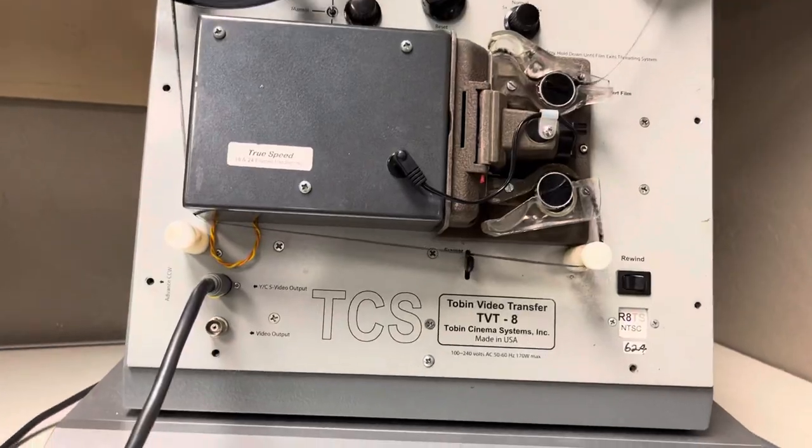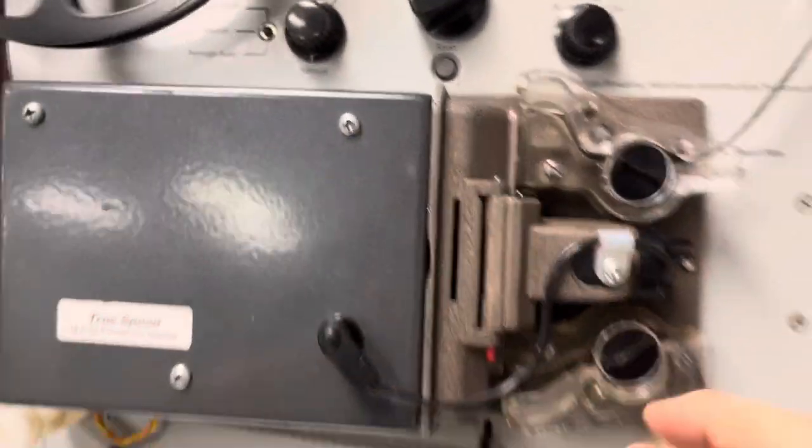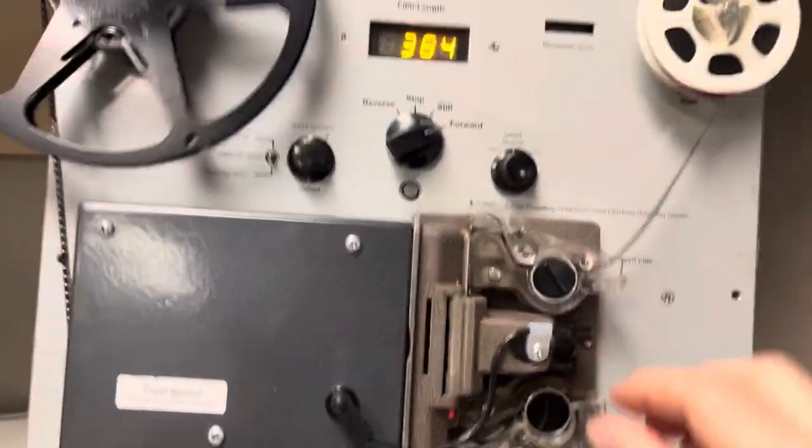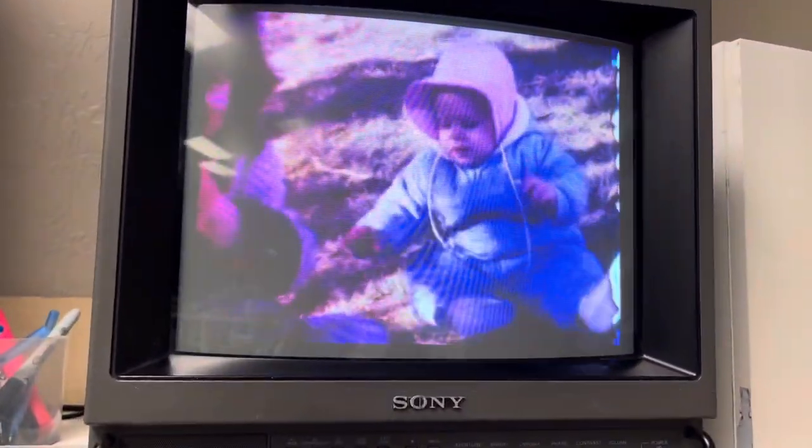It's all viewable. In the Tobin system, the cameras are in here and it's picking it right up off the gate and just capturing it to MPEG-4.